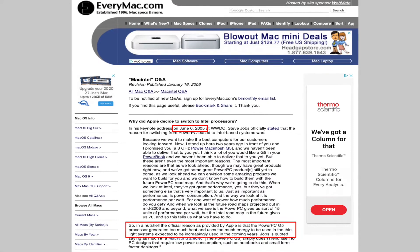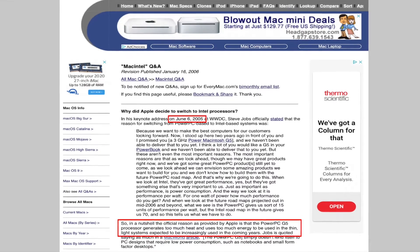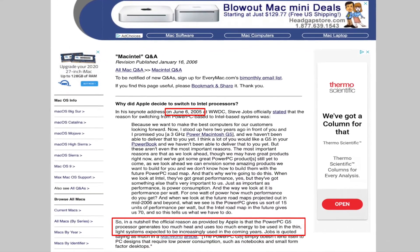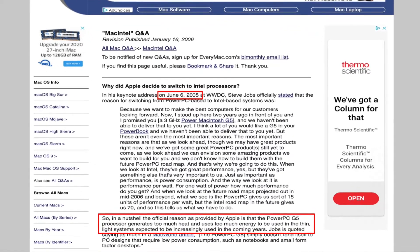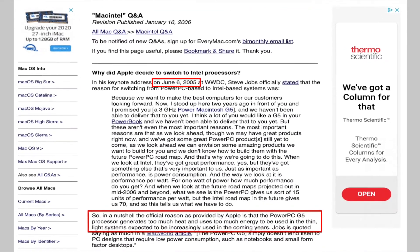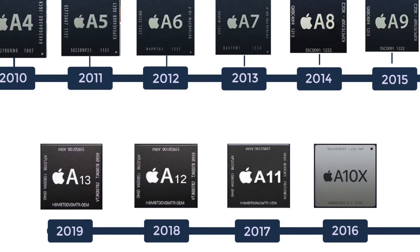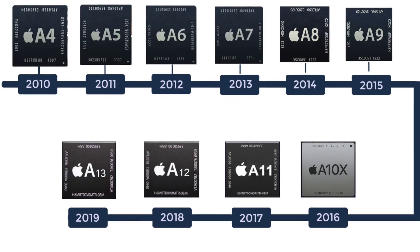Why did Apple make this switch to this new M1 processor? Well, this is kind of a recurring trend in Apple's roadmap. Back in 2005, they did a similar switch where they moved from the IBM-made PowerPC to Intel. At the time, Apple stated the reason was the PowerPC demanded too much power and ran too hot to be put in portable notebook computers.